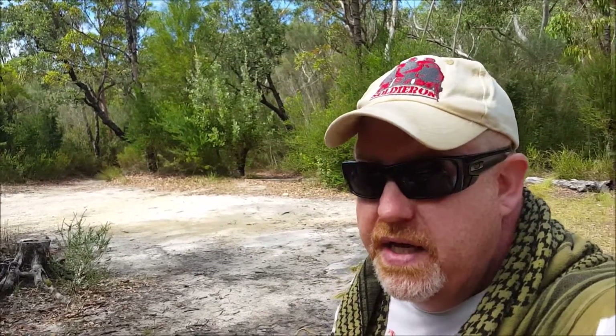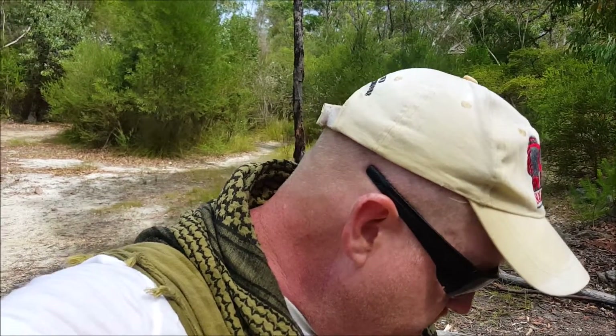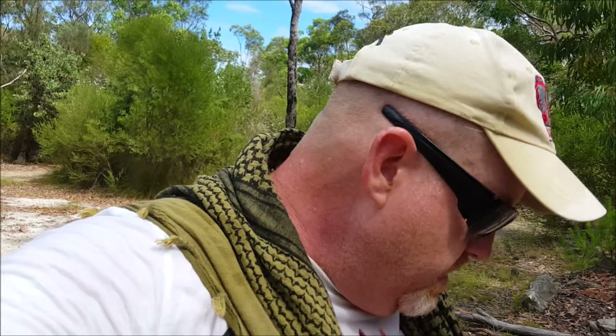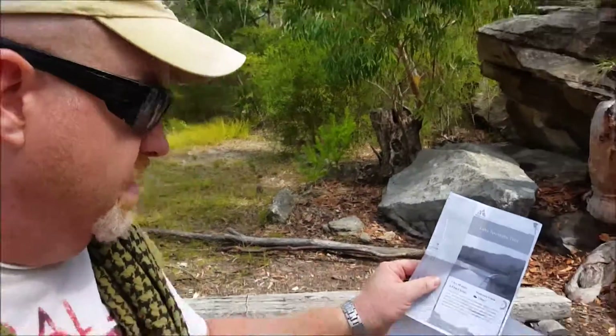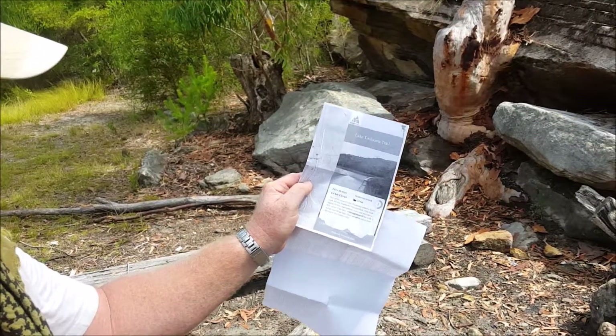Yeah, Coutts Scout Camp. And I'm basically on the... let me just check again. The Lake Tulumma Trail. And as you can see, I'll try and hold it up there — you can see this is printed out from Wild Walks.